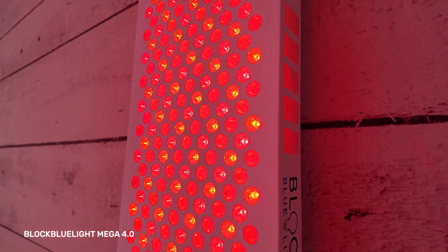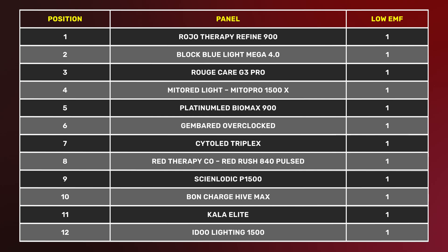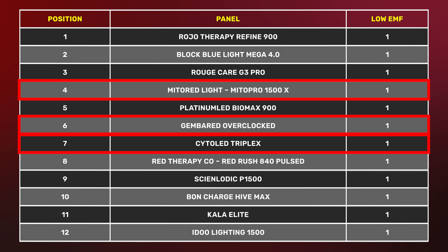Block Blue Light has wireless connectivity but no app. The Mito Red Light Mito Pro 1500X has an app but you can go in and disable the Bluetooth, which is great. Generally, if you want a panel that is low on EMF across all fields — magnetic, electric, and microwave — you want a simpler device from that top 12 list. Good examples are the Saider LED panel, the Gemba Red panel, or the Mito Red Light panel with Bluetooth disabled.